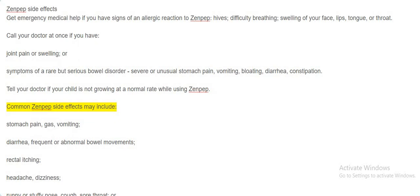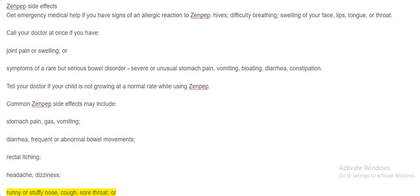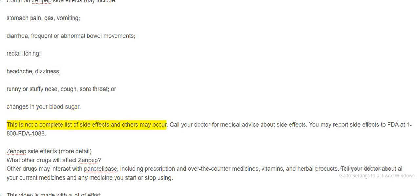Common Zenpep side effects may include: stomach pain, gas, vomiting, diarrhea, frequent or abnormal bowel movements, rectal itching, headache, dizziness, runny or stuffy nose, cough, sore throat, or changes in your blood sugar. This is not a complete list of side effects and others may occur. Call your doctor for medical advice about side effects. You may report side effects to the FDA at 1-800-FDA-1088. Zenpep side effects — more detail.